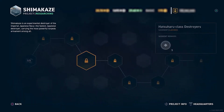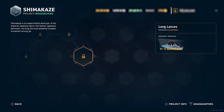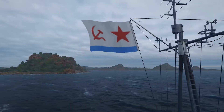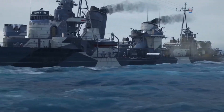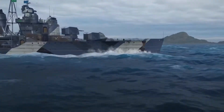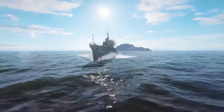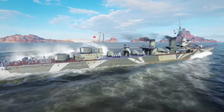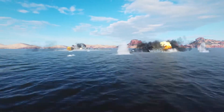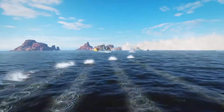Two new legendary destroyers are here in the Bureau: Khabarovsk and Shimakaze. These may be from the same type, but they are two distinctly different ships. Khabarovsk is like a light cruiser in disguise in terms of firepower, but with the benefits of being a destroyer with her incredible speed. Whereas Shimakaze takes the destroyer title very seriously, with her monstrous 15 torpedo salvos. Get started developing these new legendary tier ships in the Bureau, Captains.